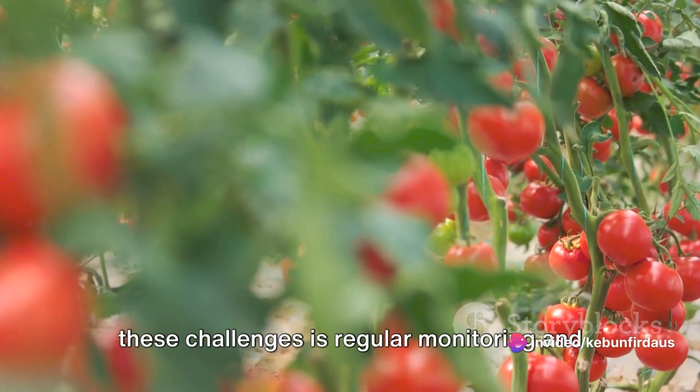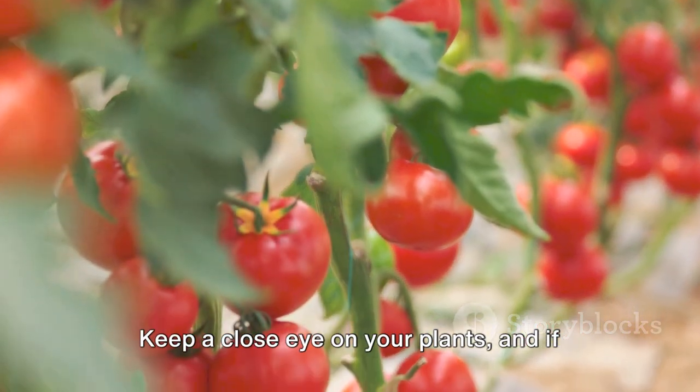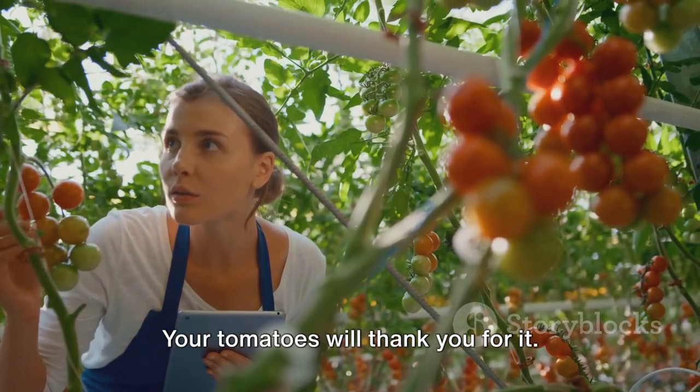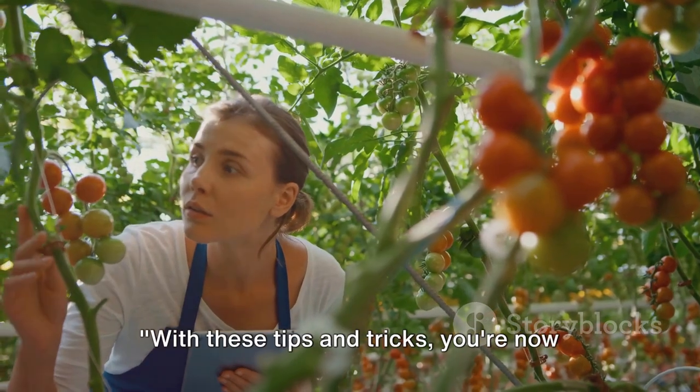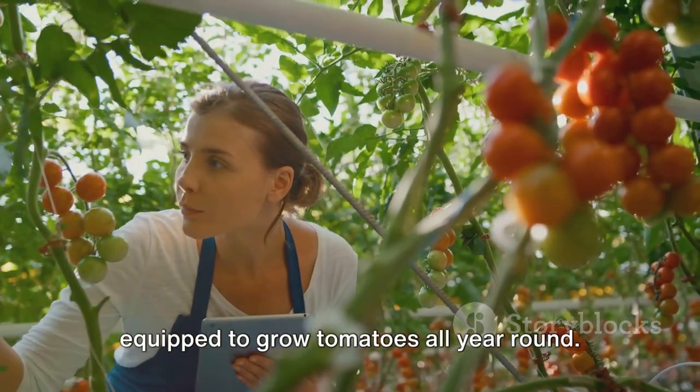The most important part of overcoming these challenges is regular monitoring and early intervention. Keep a close eye on your plants, and if you notice anything off, act fast — your tomatoes will thank you for it. With these tips and tricks, you're now equipped to grow tomatoes all year round.